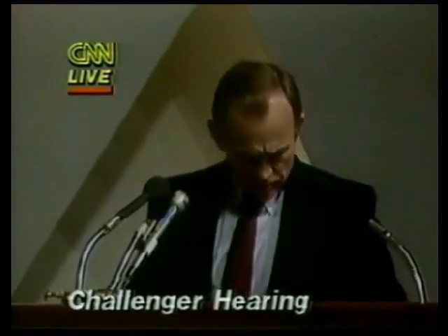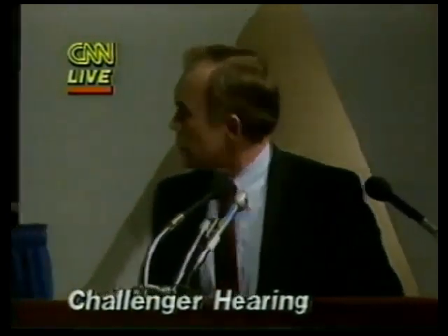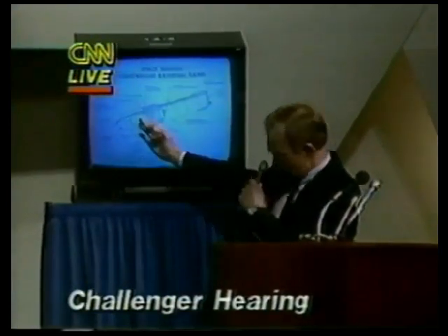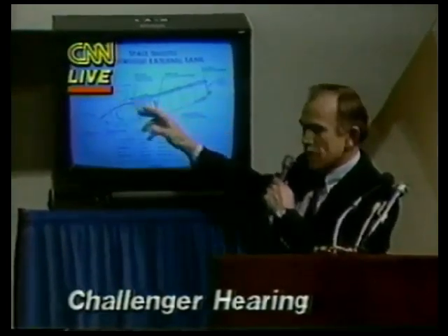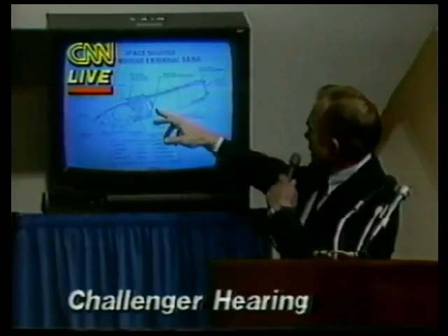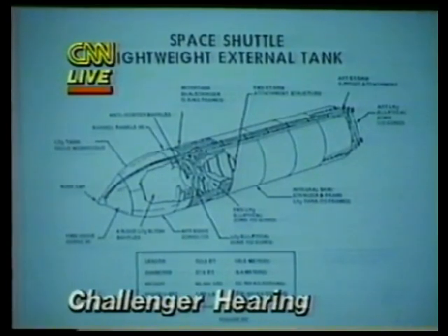Going on to the external tank project. The LOX tank is forward — the oxygen tank is forward. We have the inner tank, which has a large cross beam that takes out the thrust from the SRMs. The SRMs are attached on the sides to this large cross beam, and that's where all the thrust is reacted into the external tank through the inner tank. The hydrogen tank is the aft tank, separated from the oxygen tank by the inner tank area. We have a gaseous oxygen pressurization line that runs the length of the vehicle up to the top of the LOX tank.